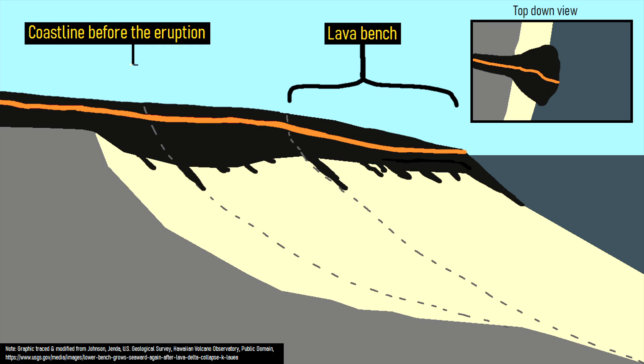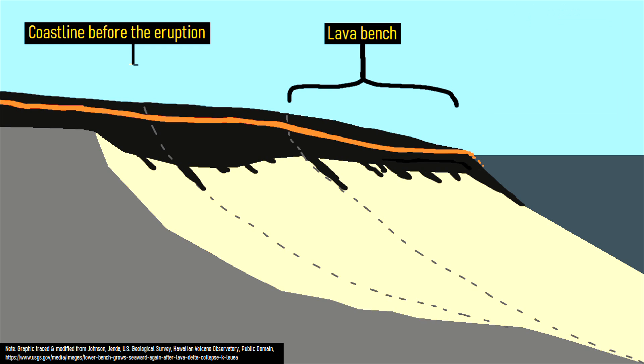However, once this process has been ongoing for some time, the majority of the lava instead starts being carried by a lava tube. Thus, when it reaches the water, the same volume of heat source is funneled into a much smaller heat sink. This passes a certain threshold, allowing for a highly energetic steam explosion to occur.